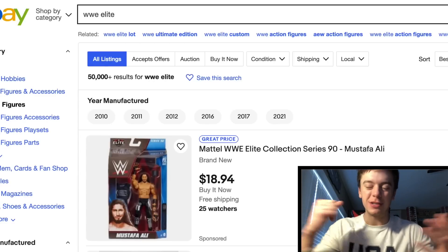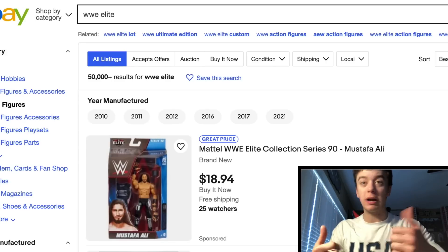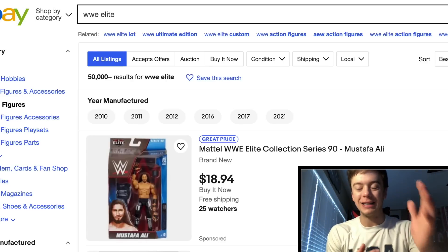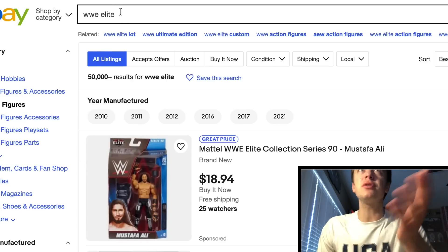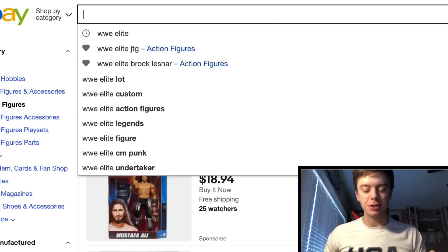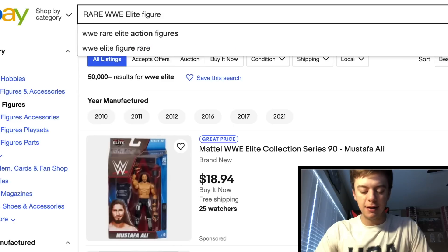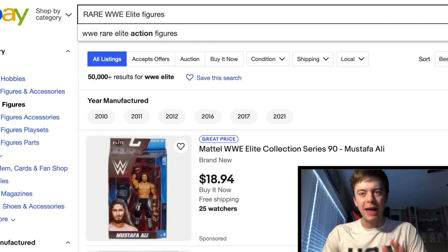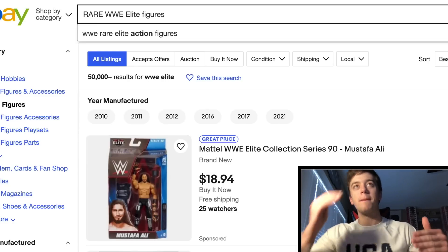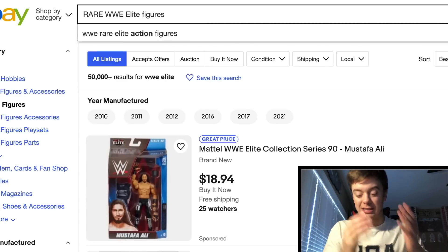We're going to be toy hunting on eBay today. I know normally my toy hunts are in Walmart or Target — they used to be in Toys R Us a lot — but now we are doing some of them on eBay. Our main search is going to be Rare WWE Elite Figures. We might change it as we go, but we are looking for some good deals. I'm looking to spend some money, so let's do this.